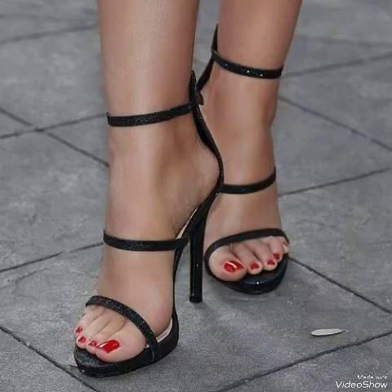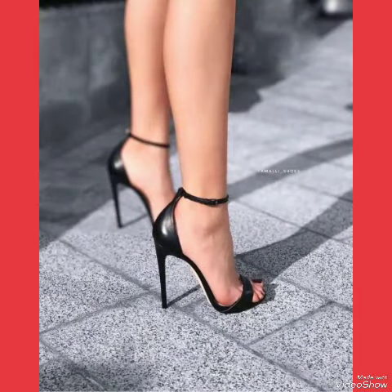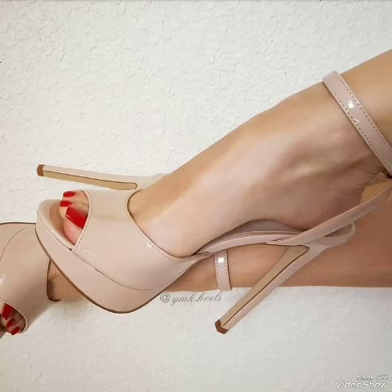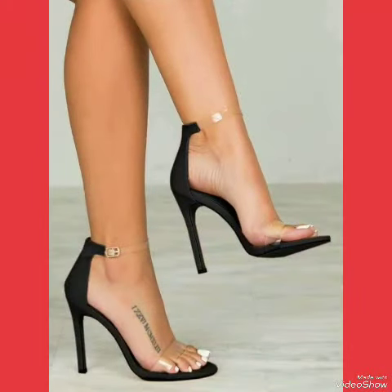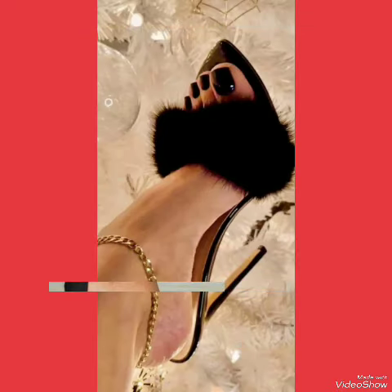Hello my friends, how are you? I hope you're all fine and doing well. Welcome back to my YouTube channel Fashion Industry. In this video you can see beautiful colors with beautiful designs of high heel sandals. I suggest you must watch this video to learn more designs and more ideas. Also like, share, and subscribe to my channel if you haven't already.